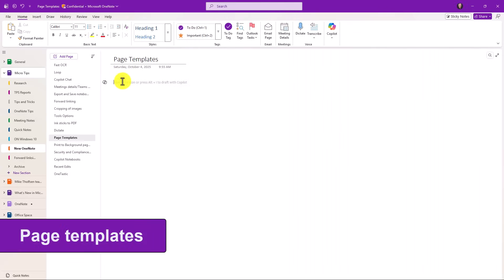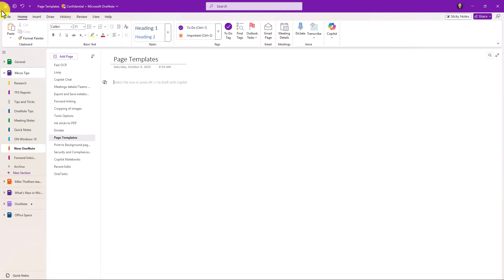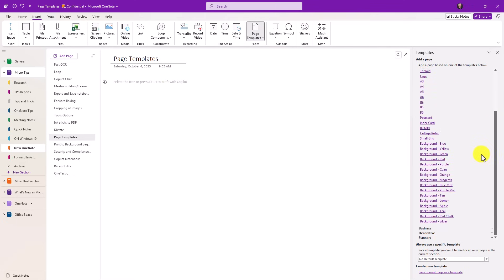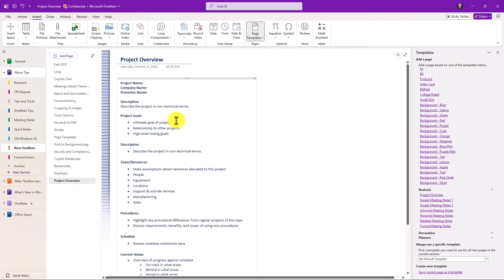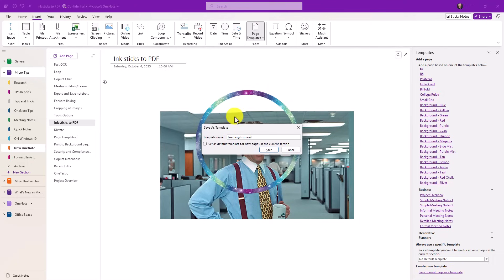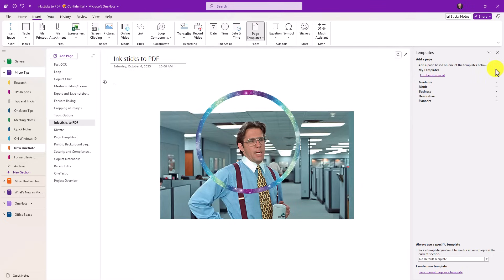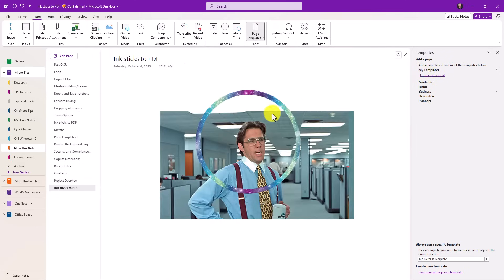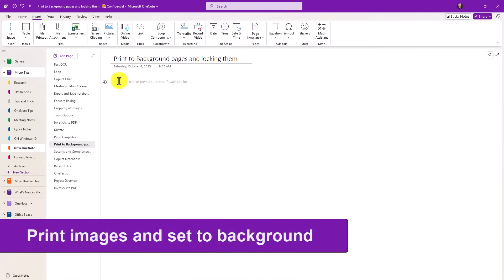Page templates are another really great feature in the new OneNote that the old OneNote for Windows 10 didn't do well. On the Insert tab, go to Page Templates and it opens up a ton of options — business, decorative, and more. I'll choose Project Overview and now I've got a really nice template chock full of stuff. What a lot of people don't know is that you can save existing pages as a new template. I'll go back to one of my pages, scroll down, and choose 'Save current page as template.' I'll call it the 'Lumbergh Special,' and I can even set it as the default for new pages in current sections. Now under my templates I have the Lumbergh Special — open Page Templates, click it, and there's the new template.